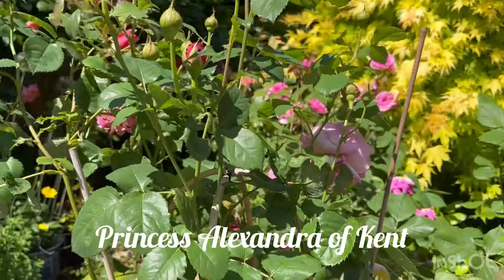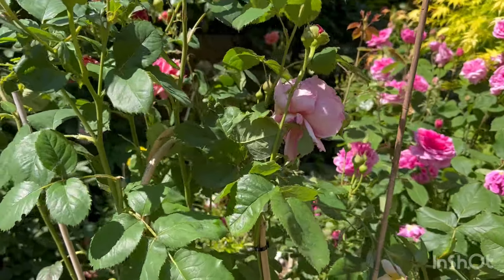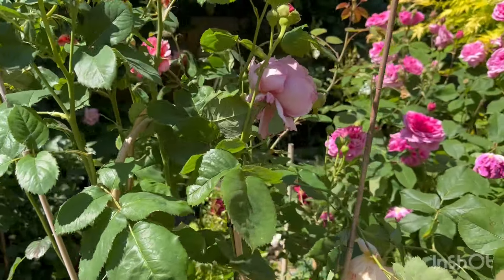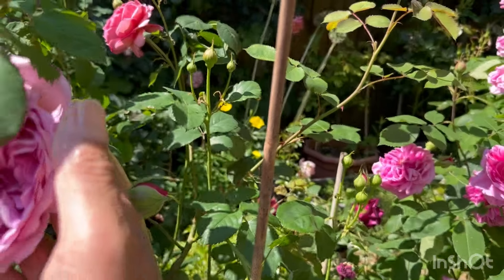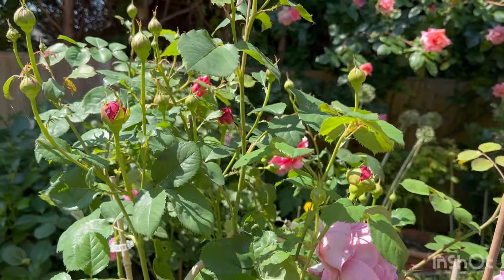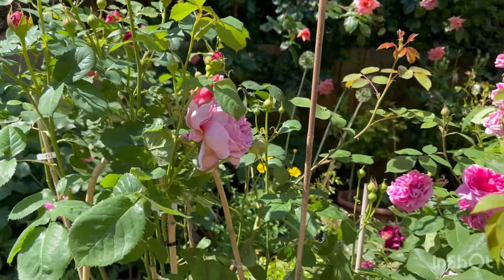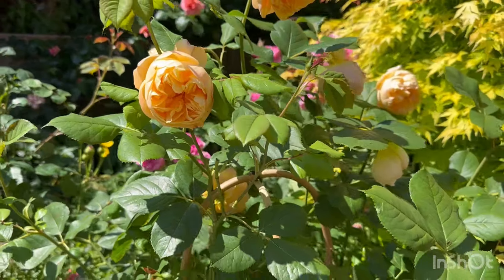A bush form of Gertrude. And Princess Alexandra of Kent — one of my all-time favourite roses. I've had three, five, or six flowers from it since, but they're still pushing out a lot more.